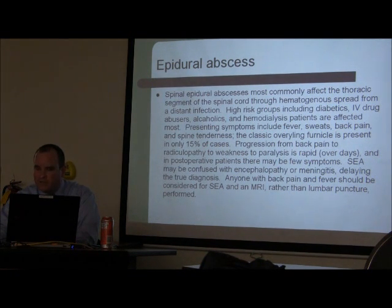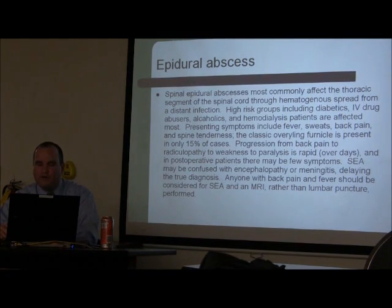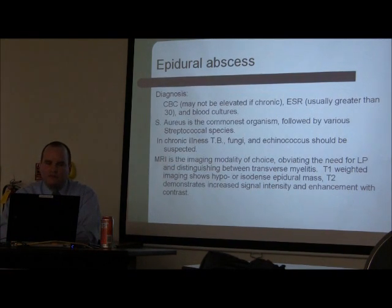If an epidural abscess is not treated, the patient can be permanently paralyzed, so it is important to identify spinal epidural abscess early. A patient can have symptoms of meningitis along with back pain and fever — make sure you are trying to rule this out. The easiest way to do so is an MRI. You should not perform a lumbar puncture on someone with an epidural abscess, because you will introduce bacteria intrathecally.